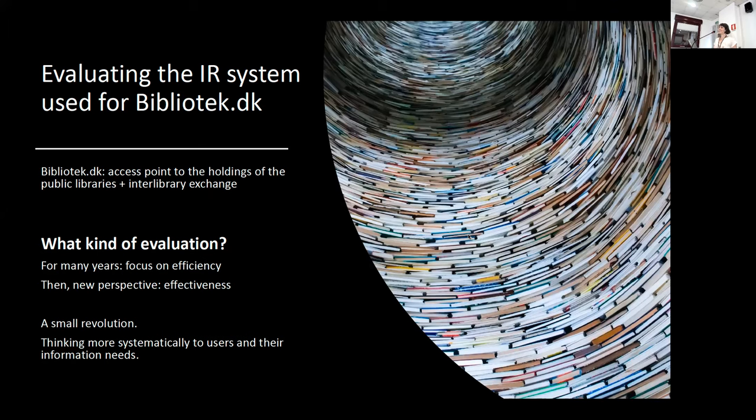But after a while, it was clear that something more was needed if you wanted to understand how good the system was. So we decided to introduce a new perspective focused on effectiveness. I like to think about this as a small revolution because it forced us to think more systematically about the users and the information needs, bringing back the fundamental question of what users need, want, and might find relevant.